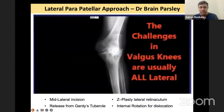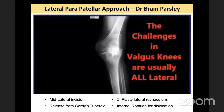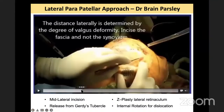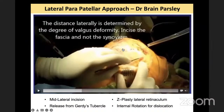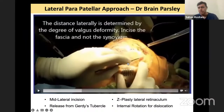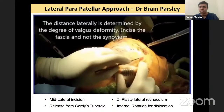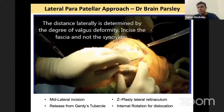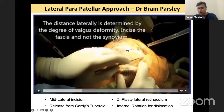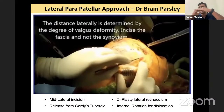Z-plasty is when you cut in two layers, extend them, and then suture them — that is how you increase the length. The exact location for lateral retinaculum release depends on the degree of deformity. If you have a very severe deformity, go as far lateral as possible. If milder, closer to the patella. Since you are dealing with very bad deformities, come as far as possible laterally for the release.